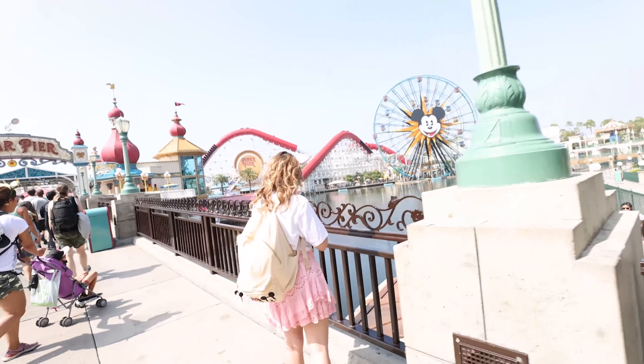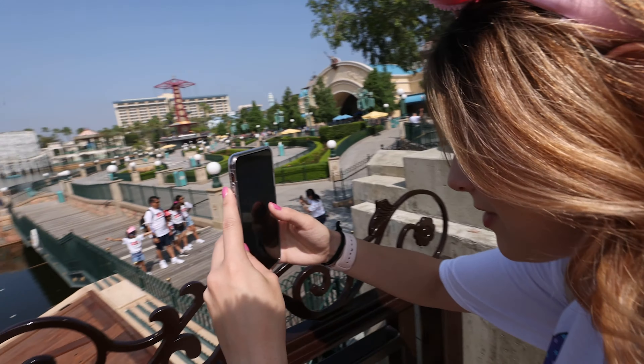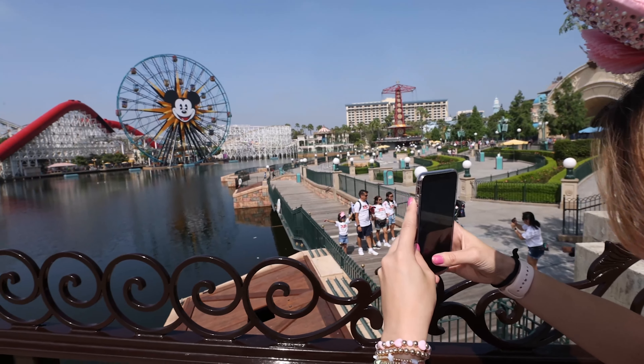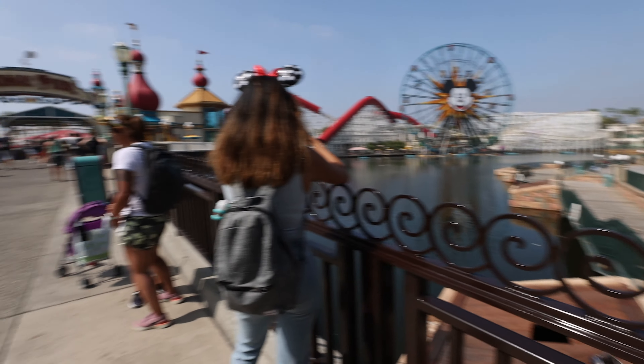So we started off at Cars Land, but Cars Land was a little bit too busy, so we ended up popping over here to ride the Incredicoaster because that line is really short right now. Jackie's doing some Instagram stuff — let's go check on her. There she is. We're doing it for the gram. Getting some videos. All right, let's keep rolling — off to Pixar Pier. Here we go.